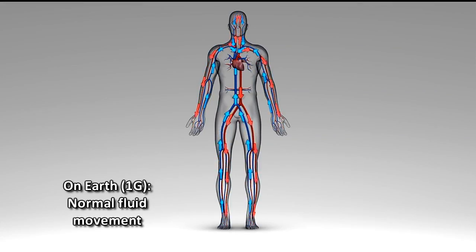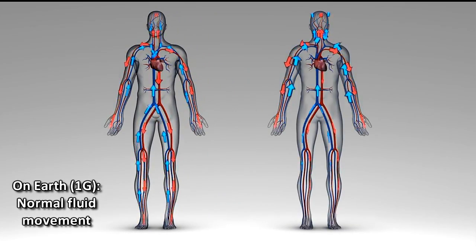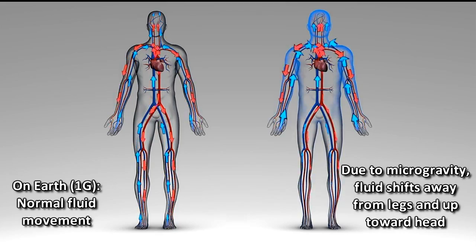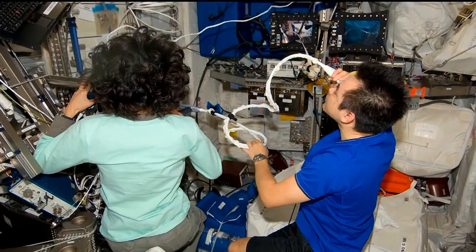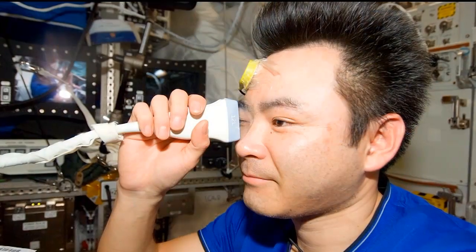Along the lines of human research, there's a recently identified health problem with astronauts' vision and new research it's leading. It's called the Visual Impairment and Intracranial Pressure risk, and it has become the number one human space flight risk. When we talk about intracranial pressure, we're talking about pressure inside the brain. On orbit, crew members experience fluid shifts to the head caused by microgravity, and it's hypothesized that all crew members have elevated intracranial pressure to some degree.